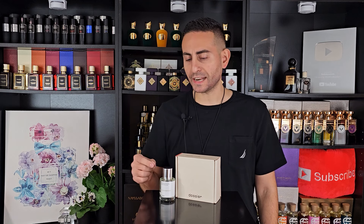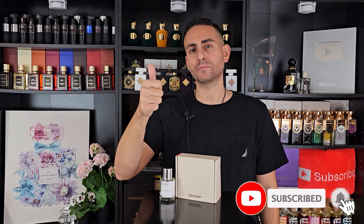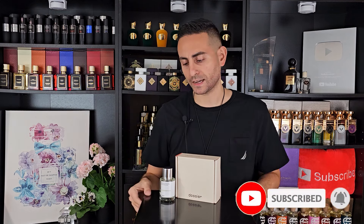Before I begin today's episode, I'll give you my thoughts on Citrus Matcha, which is Dossier's version of Thé Matcha 26 by Le Labo — how close I think it is to the original, comparisons to other fragrances, longevity, performance, and all that good stuff. But before I begin, if you're a fan of fragrance-related content, hit the subscribe button, hit the bell, and give this video a thumbs up — it would really mean a lot to me.